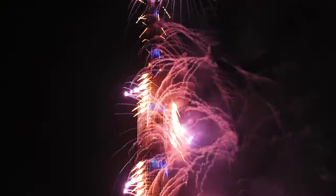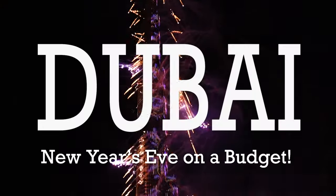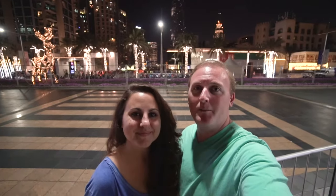Happy New Year's and welcome to Dubai! We looked all over the internet to try to find a blog, YouTube video, or anything to see how we can celebrate New Year's here in Dubai, so we thought we'd create a budget guide on how to see Dubai for New Year's. We booked an Airbnb and kept digging.